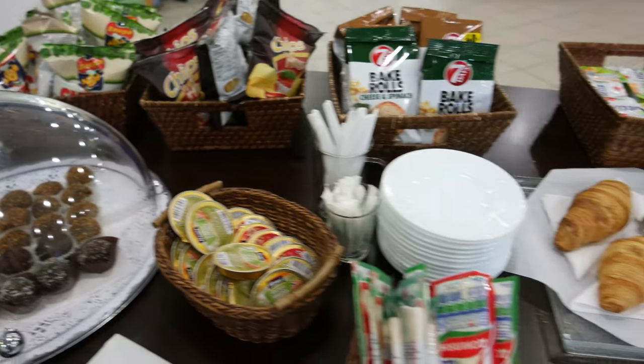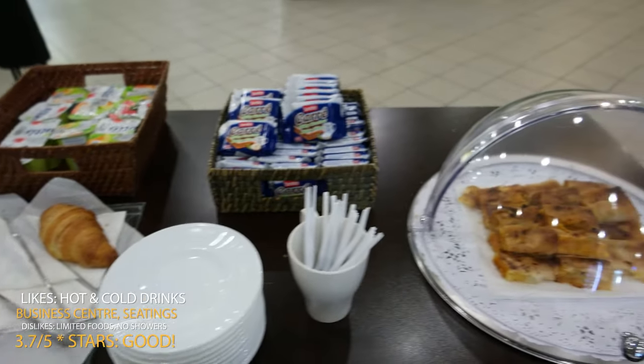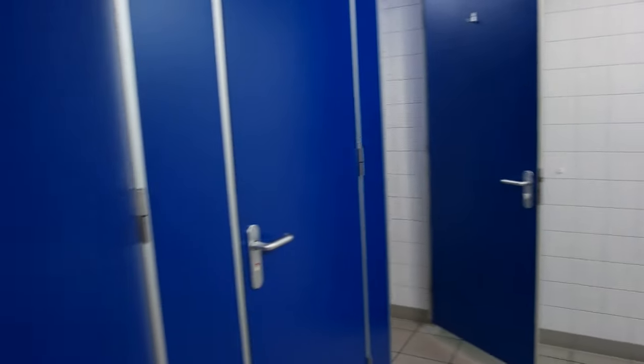There is a very limited selection of food, mostly potato chips, local sweets, and some big pastries. The bathroom is pretty clean but no showers are available. I hope you have a safe and pleasant journey!